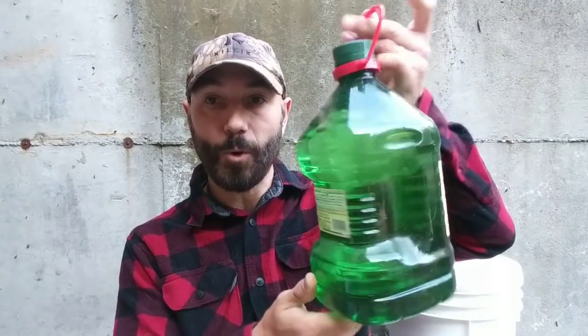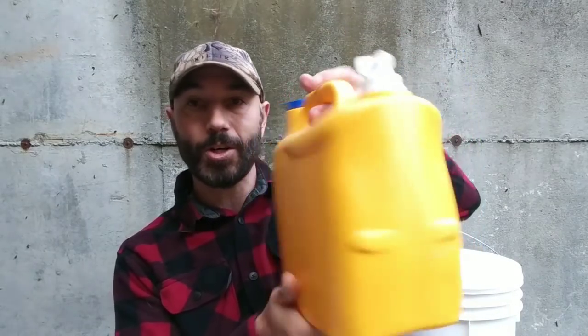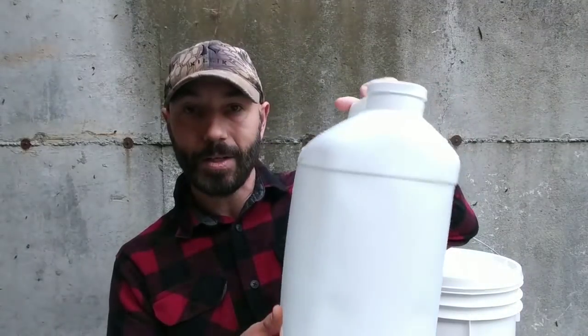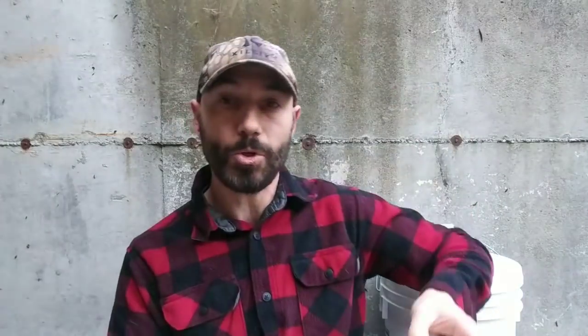Another way to store non-potable water: an olive oil container — I rinsed and sanitized it even though I don't count it as potable. Good for flushing and garden water. Also, don't waste any containers — this laundry detergent container is actually filled with water. And here's a cat litter container, also filled with water for non-potable uses. Use any kind of container you have on hand.